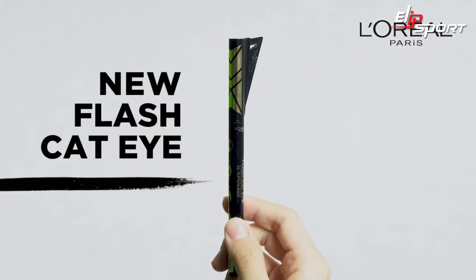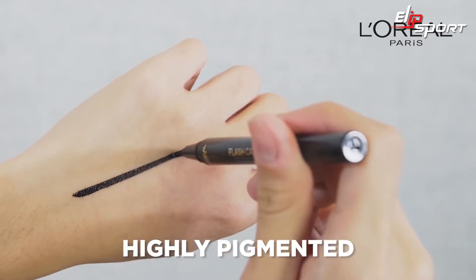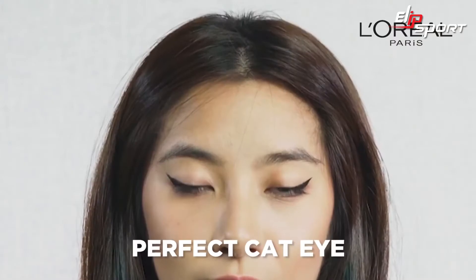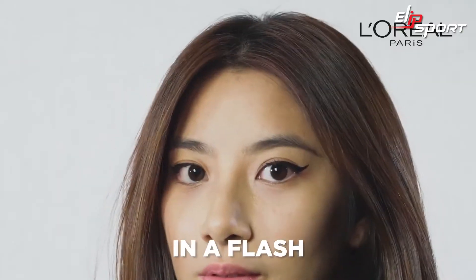How about the new L'Oreal Paris Flash Cat Eye? Highly pigmented formula. It's waterproof and smudge-proof. Comes with a removable stencil and a precise brush tip for control. Get the perfect cat eye in a flash.